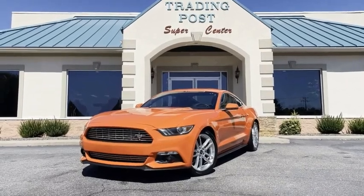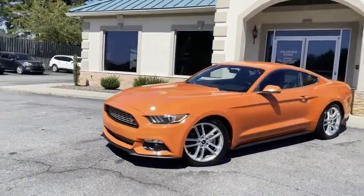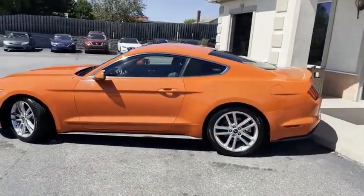Now here is a car that's not going to last, guys. In competition orange with the pony package, 19 inch polished wheels, one owner vehicle. It does have the blade fine line factory spoiler.